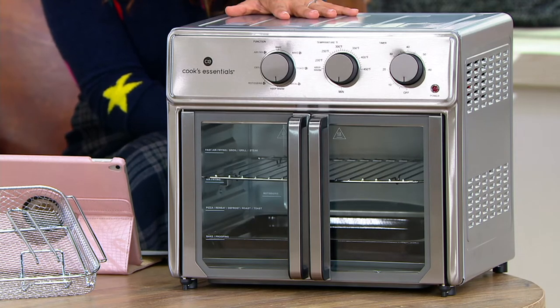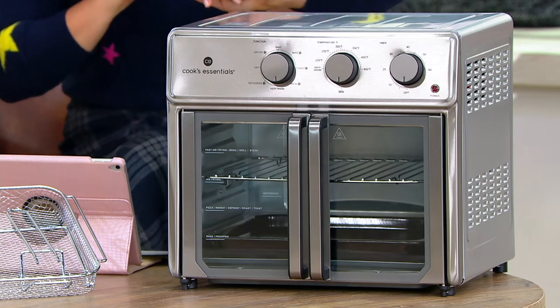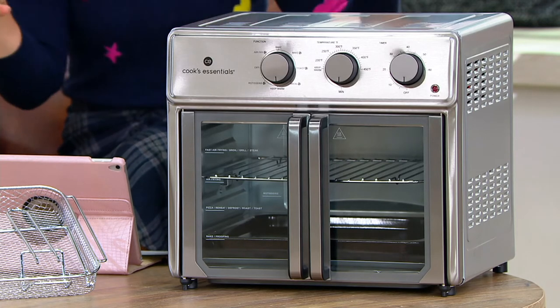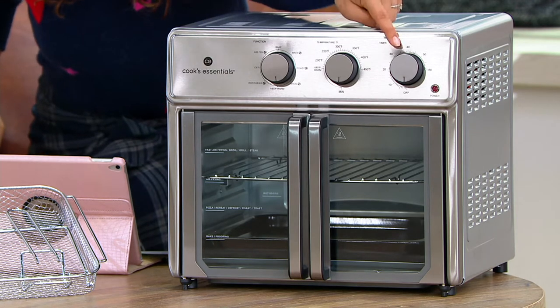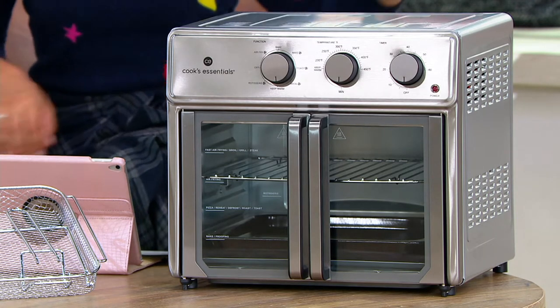It's item K50908. The price is going to go up at the end of the show or at the end of the day. This is the final presentation of our today's bonus buy. Easy to control knobs, and with over 500 ordered already.